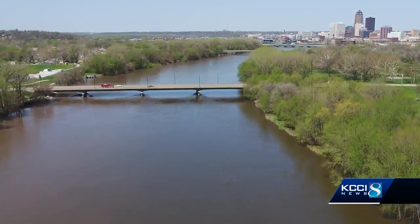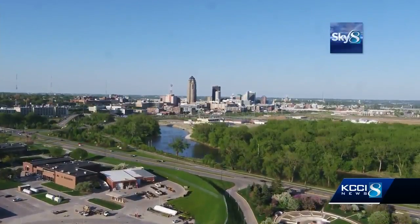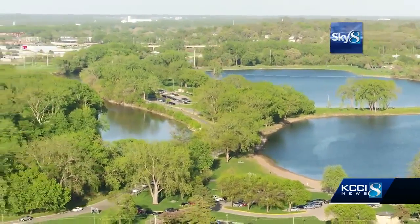As Sky 8 shows us, rivers are a beautiful amenity in the metro, except that few people do more than drive over them. But a massive new water trails plan is designed to change that. We have this great resource, but there's no way to access it.